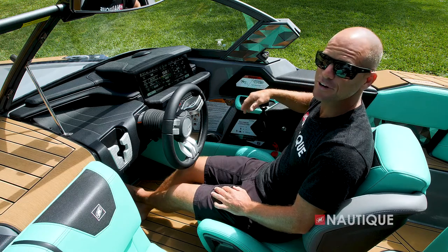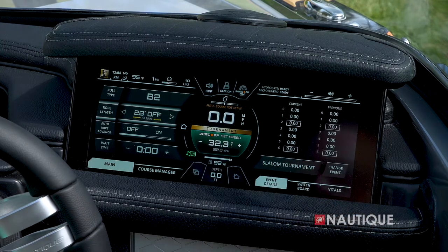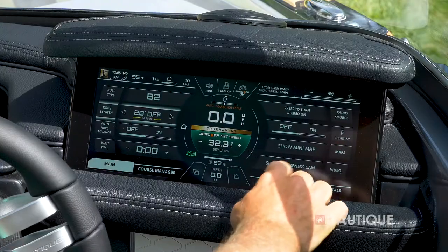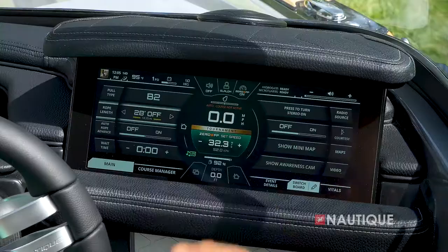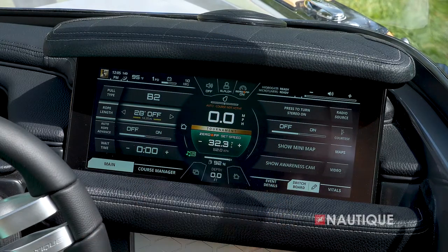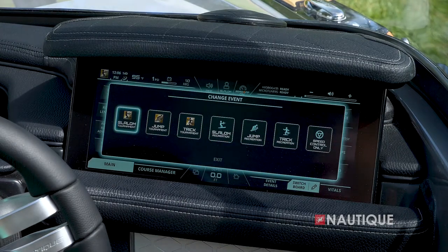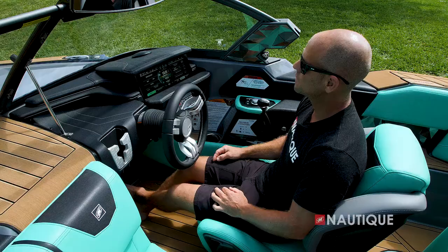The Link Panoray touch screen has a really easy-to-use interface. On the left is our home screen, on the right we have engine vitals, event details, and Switchboard — a unique Nautique feature that allows you to take your most commonly used items and put them in a customizable, easy-to-access menu. The center of the screen is laid out just like the Helm Command, with hotkeys and your actual speed, set speed, fuel level, depth, and rudder angle. At the top is where you can choose your user presets: slalom, jump, or trick in tournament or recreation mode.